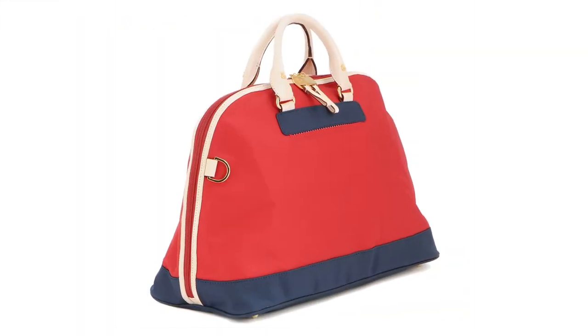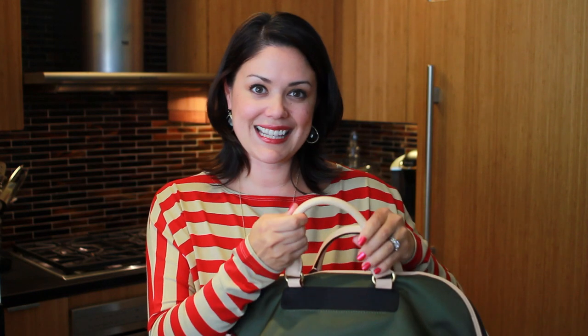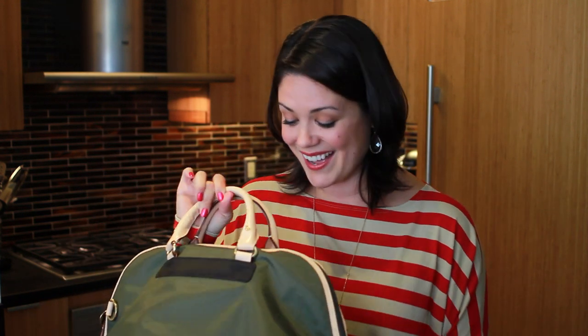I particularly like this shape, the Retro. It happens to be my favorite, although they have messenger bags and other shapes as well, so do check it out. See this handle? It's that beautiful leather — kind of reminds me of that Louis Vuitton handle. Danzo has these cute, charming details of little duckies placed in gold, just for a nice little gold accent. Gold is huge this season.